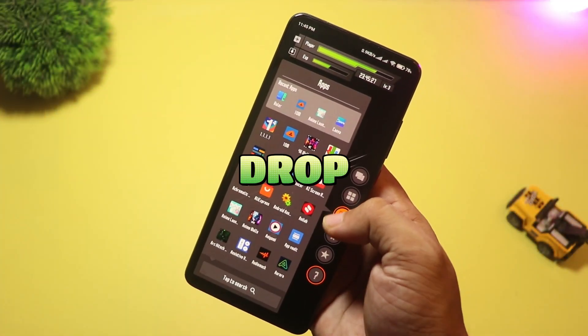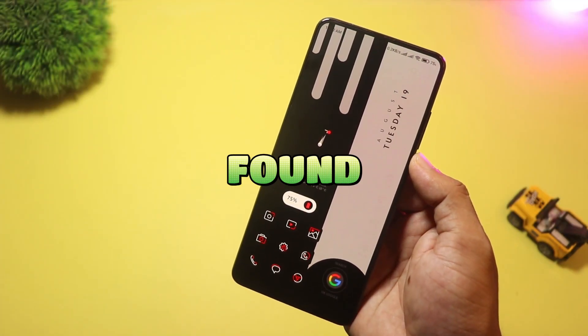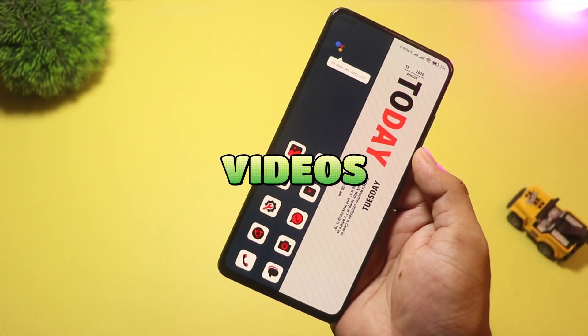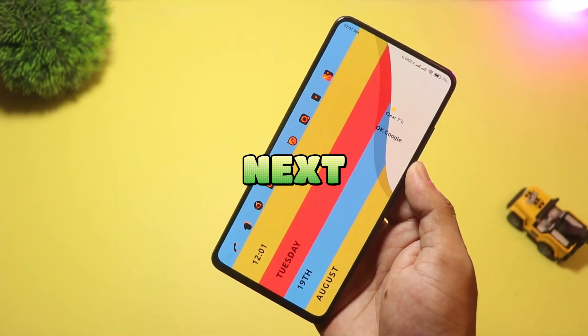That's it for today's video! Which launcher should I try next on my channel? Drop your pick in the comments, and if you found this useful, hit like and subscribe for more Android customization videos. Thanks for watching — see you in the next one!